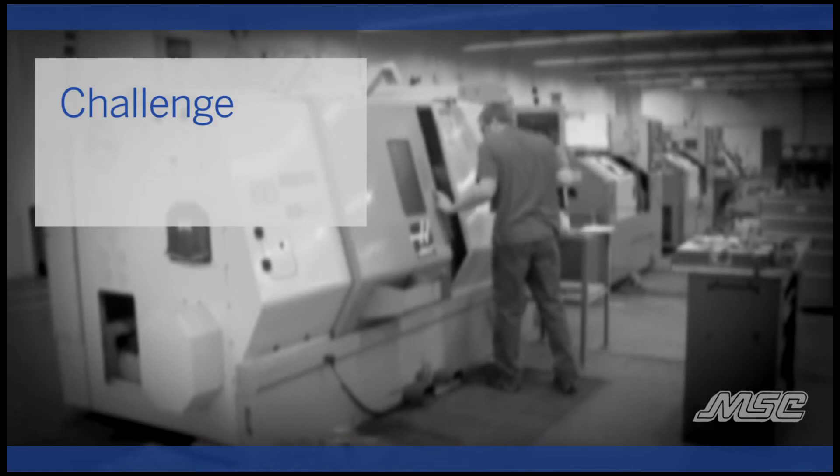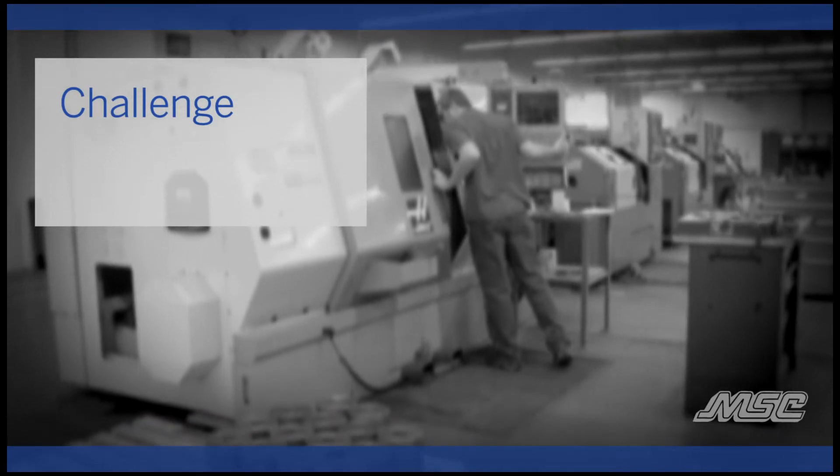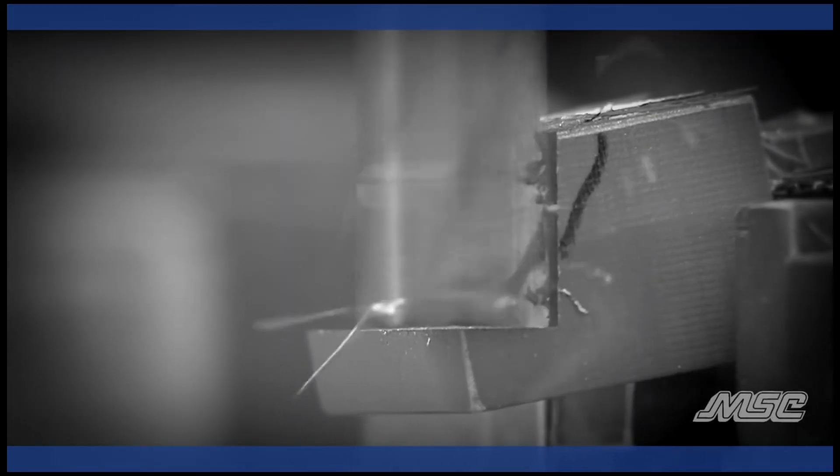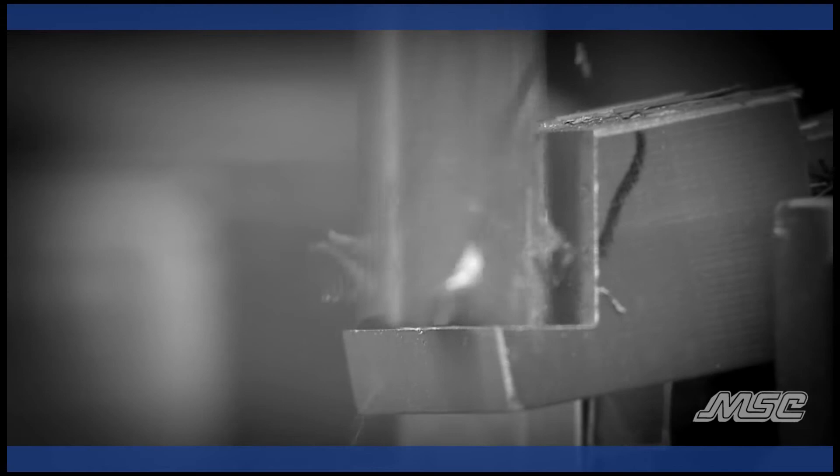Everything was stored in the office, everything was stored in boxes around the shop. Each guy had their own stash of end mills, each guy had their own stash of taps — and one day four guys in the shop would have a half dozen taps that were the right size, and one day nobody in the shop had the taps of the right size.